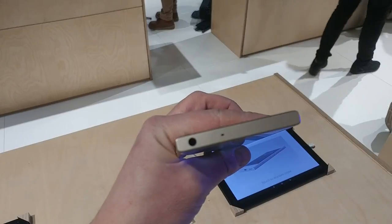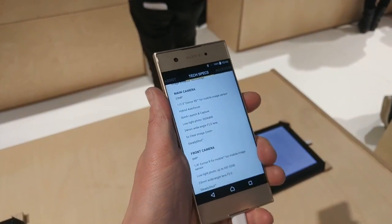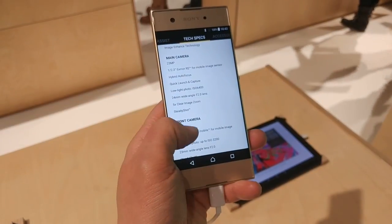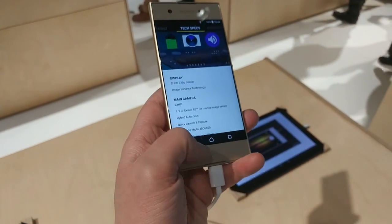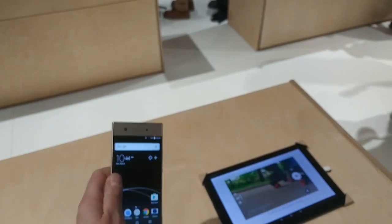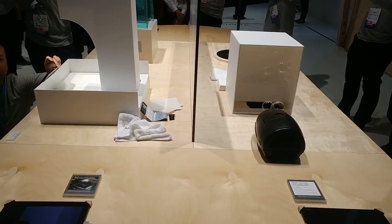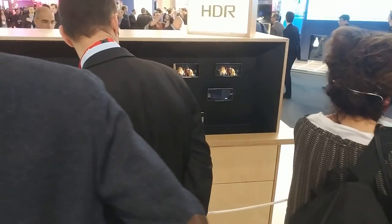I should give you a guided tour if it focuses — and look, the tech specs. Amazing. You can see the specifications of this: 23 megapixel camera. That is not bad. This is the XA1. There's also a different version of the XA1. Sony is showing off the 4K HDR screen as well.